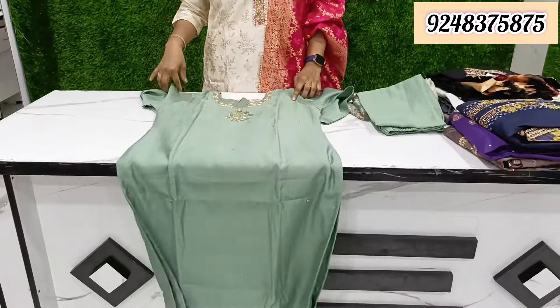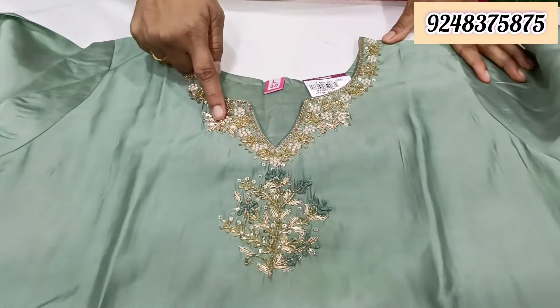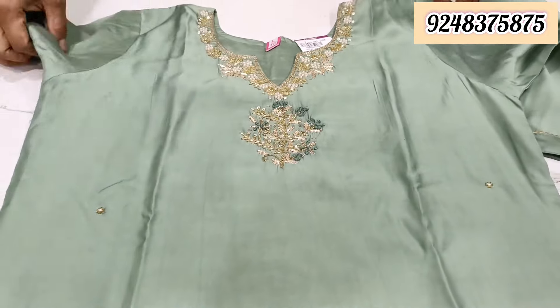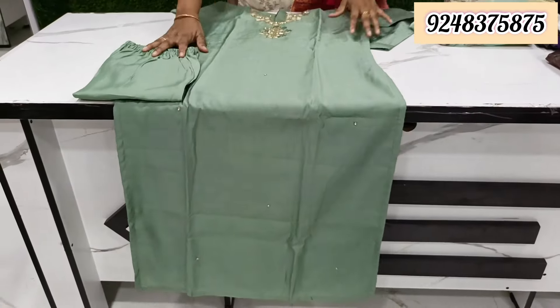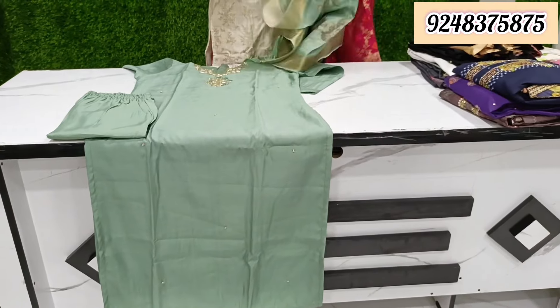This is a special collection with a lot of class. We have pearl work and pure muslin silk fabric with lining. The fan is done in the same color. It has pink highlights. These are very nice pieces.